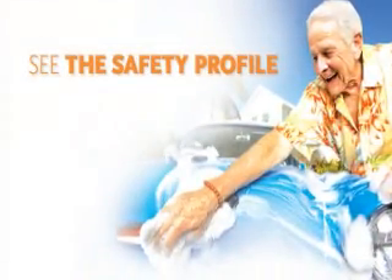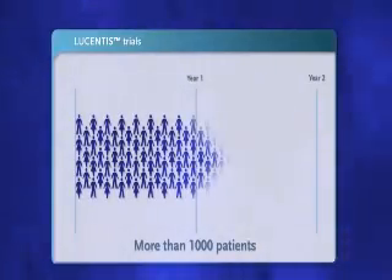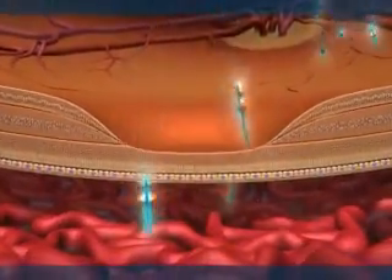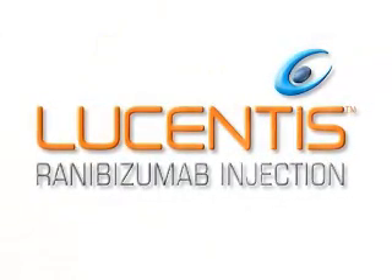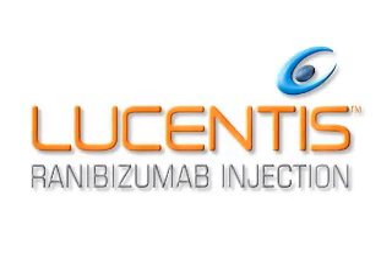See the safety profile. The safety and tolerability profile of Lucentis has been established in more than 1,000 patients for up to 2 years. And because it is an antibody fragment, Lucentis achieves rapid systemic elimination, minimizing systemic effects. Seeing is believing. Lucentis redefines efficacy in neovascular AMD for a difference that your patients can see and that you can see in your patients.